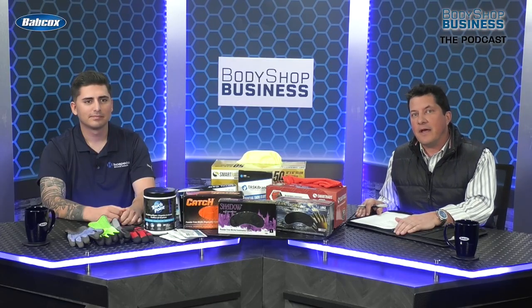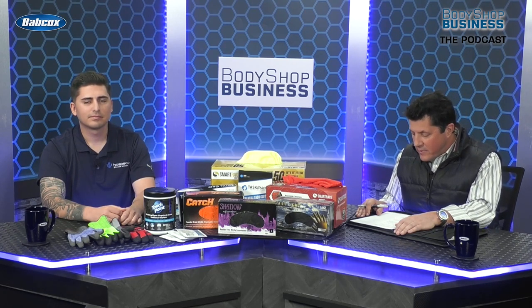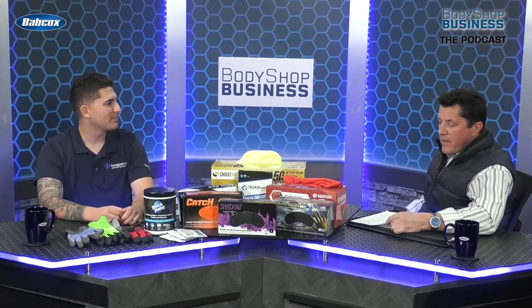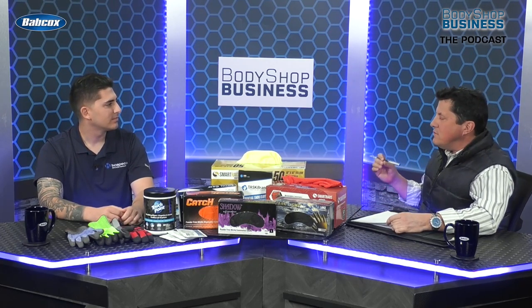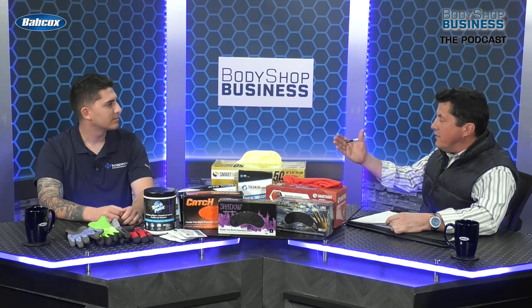Hey there, it's Jason Stahl with another episode of Body Shop Business, the podcast. Today I have a very special guest in the studio, Alec Martinez, who is the regional sales manager with Hospico Brands Group. First, I wanted you to tell me a little bit about the company. I understand you have local roots right here in the Cleveland-Akron area.